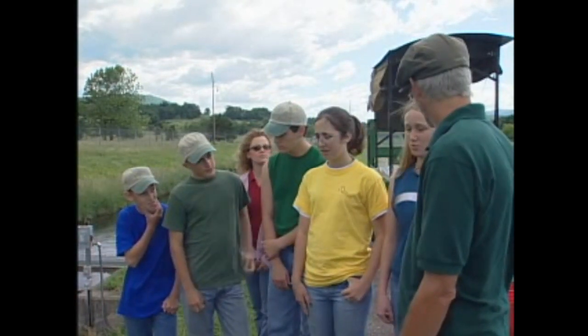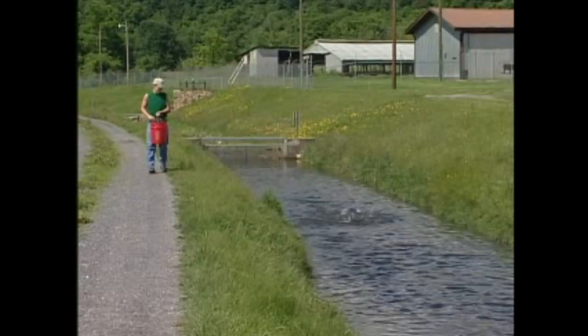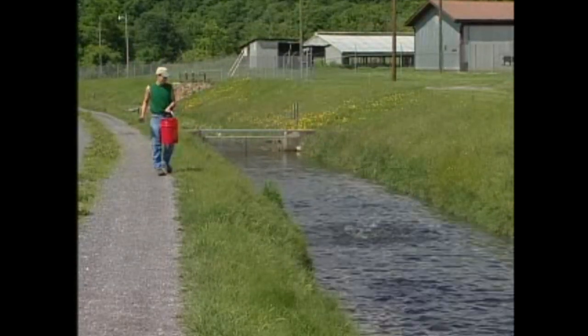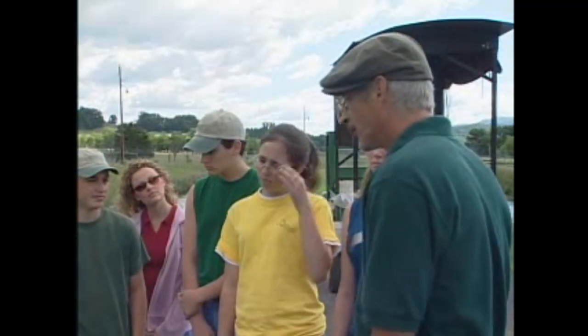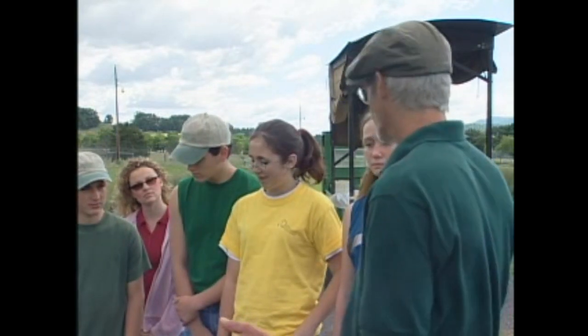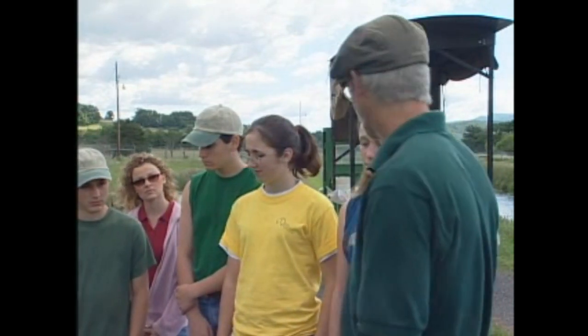In streams, fish are scared of people, but here they're not. What they do here is they imprint to what they see at the pond bank in terms of the light reflected off our bodies, and basically it conditions them to a stimulus. When they see that, they know that feed is going to follow most of the time, so they come over to you in the ponds. Once they're stocked into the rivers, though, they'll revert back to their native instincts and try to avoid things on the bank — because if they swim toward something and that something is a heron or a bear, next thing you know it's their dinner.